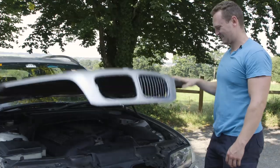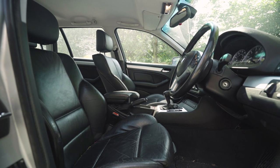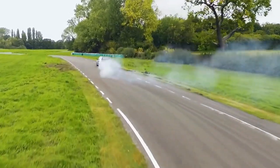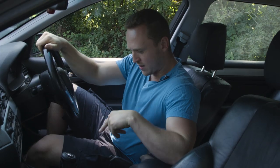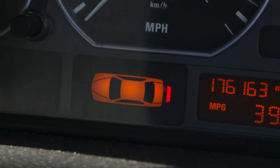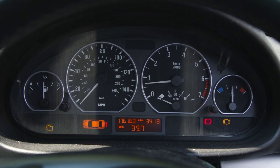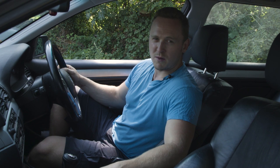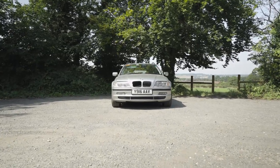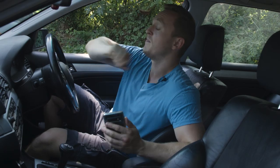Inside the E46, the seats are still lovely — I nicked those from the 330 diesel touring. The steering wheel and gear knob still look new. I've still got the same warning lights on the dashboard: engine light, brake warning light, and the boot open light — but the boot isn't open, so there's something there. The only thing I have done is change a thermostat about three months in, which cost £27, because the car was running cold.